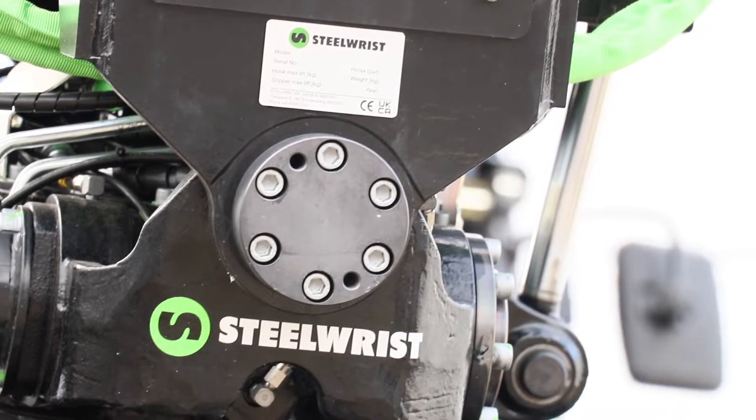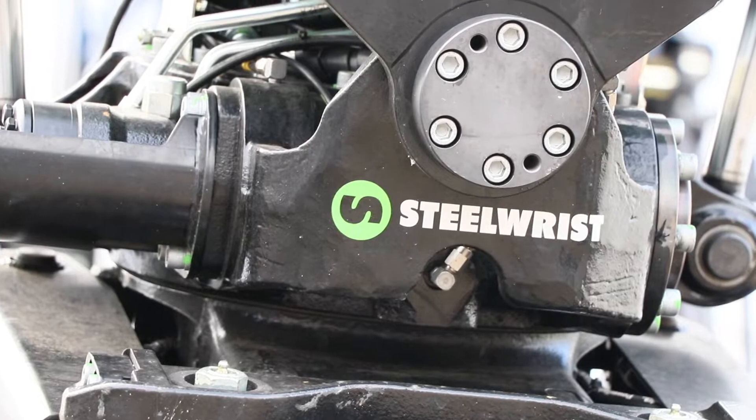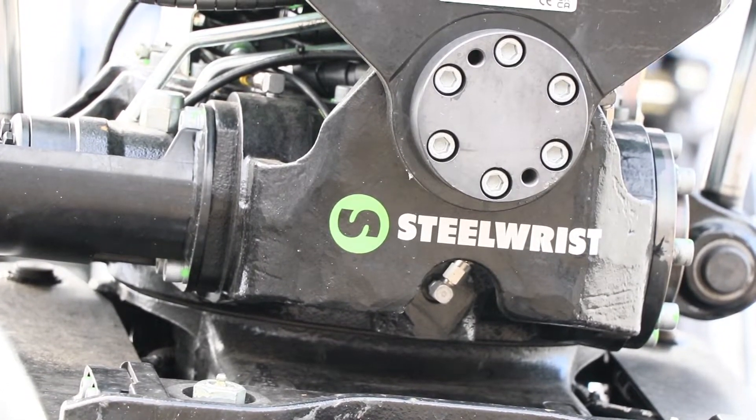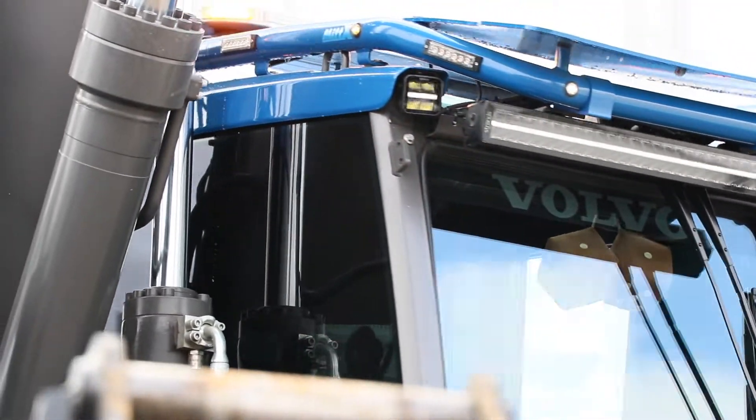Today, at least in the central European market, the fully automatic coupler is the standard in the demolition segment, because operators have to change their work tool 50, 80, or 100 times per day in order to work efficiently — and that's not possible when you have to get in and out of the machine. Our S-type quick couplers and SQ fully automatic quick couplers make it possible to pick up hydraulic work tools without leaving the cab.